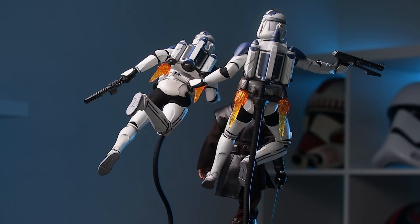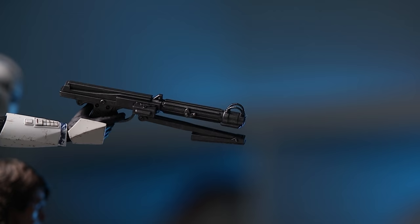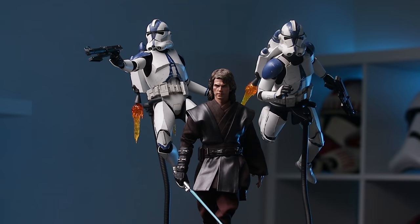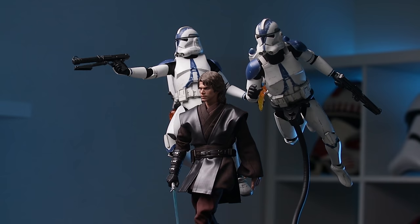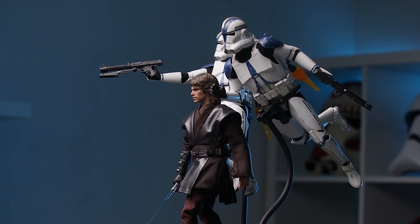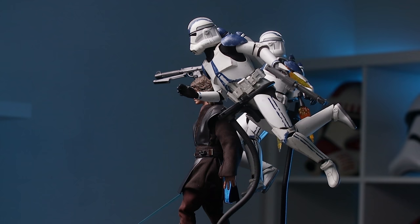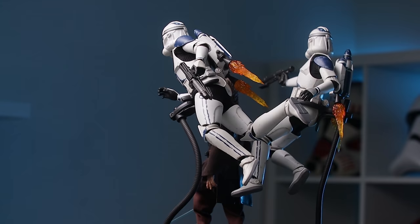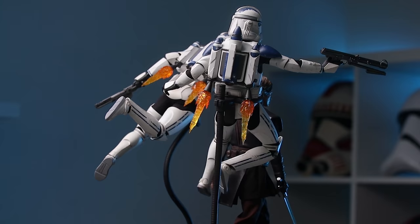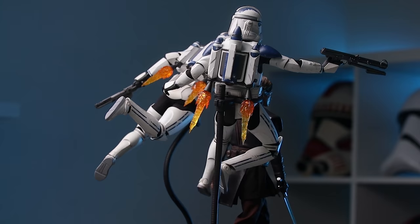One issue with the DC-15s: that small part on the front doesn't actually peg in, so gravity pulls it down — a little unsightly but way less hassle than the rotary blaster hand problem. Anakin looks freaking badass right here. I know I'm getting 12 of these and most people are getting two — but just look at what you can do with two figures. Imagine what you could do with a lot of them.